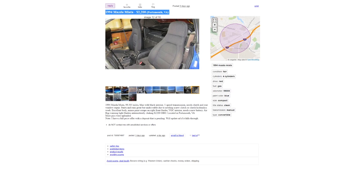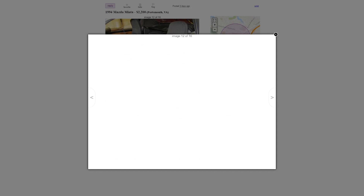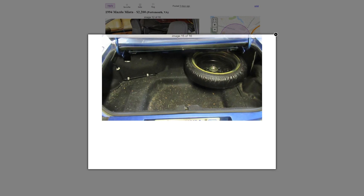All right, moving on — 1994 Miata, 99,000 original miles, $2,200. Let me read the description: 1994 Mazda Miata, 99,305 miles, blue with black interior, five-speed transmission, needs clutch and rear window repair, starts and runs great but undrivable due to needing new clutch or clutch hydraulics. Excellent body, minor scrape on the right front fender, VGC interior, needs a new battery. Airbag warning light flashes intermittently. Asking $2,200 or best offer in Portsmouth, Virginia.